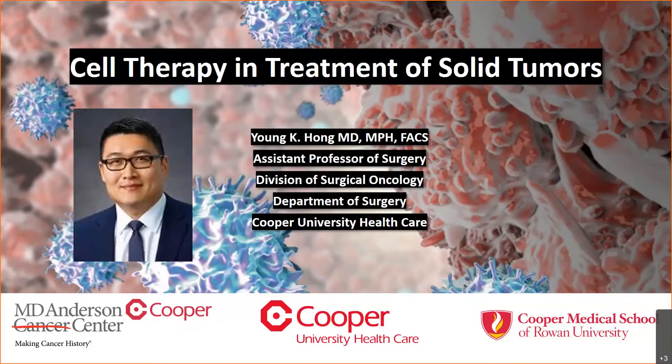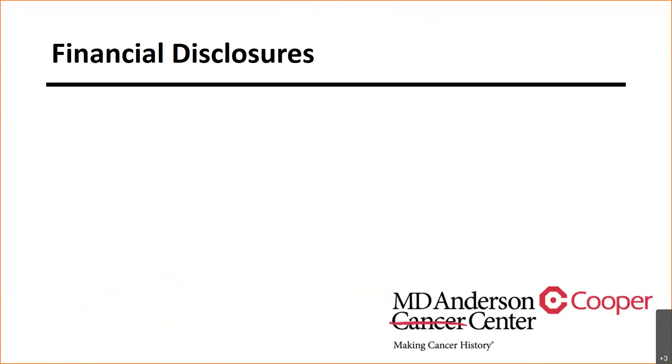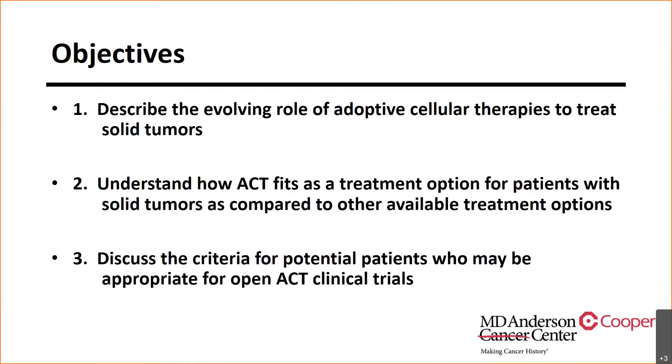Thank you so much for the introduction, and I thank everyone for spending their evening talking about immunotherapy. It is an exciting topic, and I hope by the end of the hour we will have given you some exciting things going on at Cooper. I have no financial disclosures aside from the fact that I'm really bad at stocks.